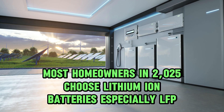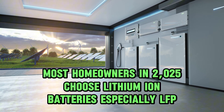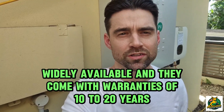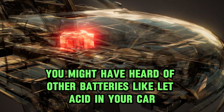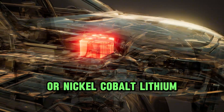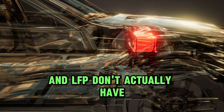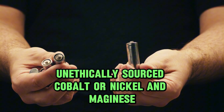Most homeowners in 2025 choose lithium-ion batteries, especially LFP. LFP batteries are safe, affordable, and widely available, and they come with warranties of 10 to 20 years. You might have heard of other batteries like lead-acid or nickel-cobalt lithium — these are older technologies. LFP batteries don't use unethically sourced cobalt, nickel, or manganese.